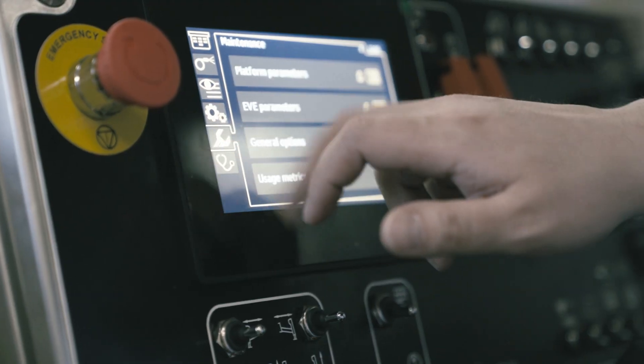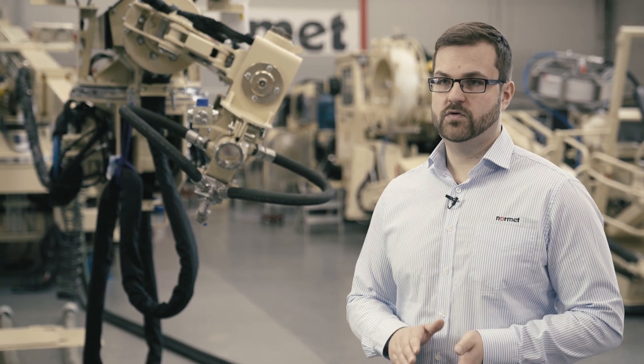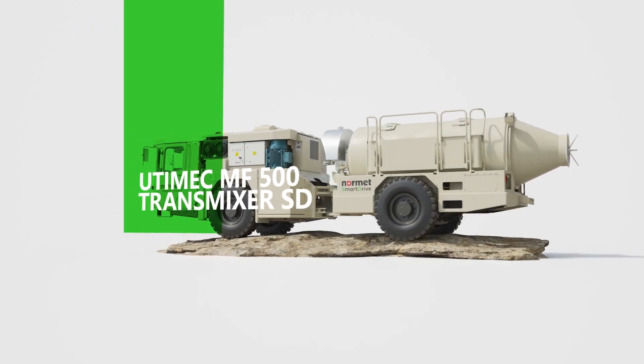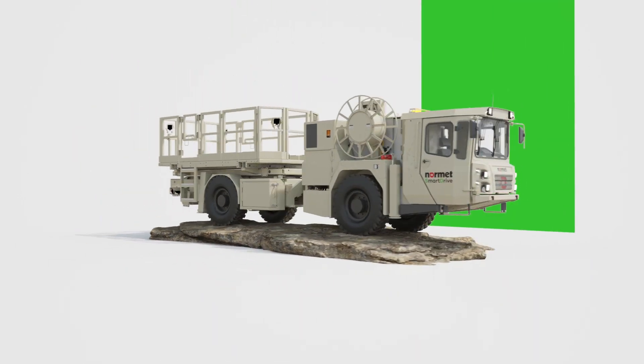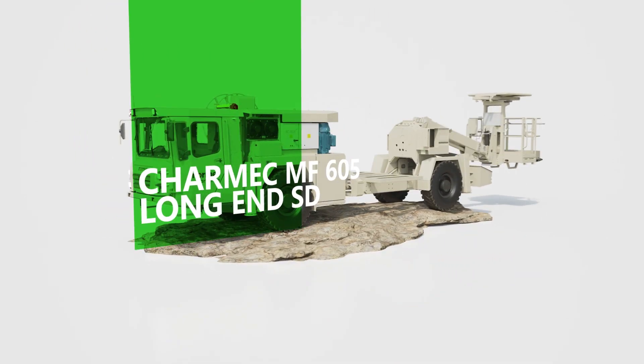We wanted to make NORMET SmartDrive available for all the processes NORMET is active in. This meant that the designs needed to be made from a fleet perspective instead of any single type of machine. The design team was able to develop an in-house battery-electric vehicle architecture which can be installed into different NORMET applications. The modular structure gives SmartDrive a huge advantage, as a great number of different applications can be fitted with NORMET's SmartDrive module and technology.